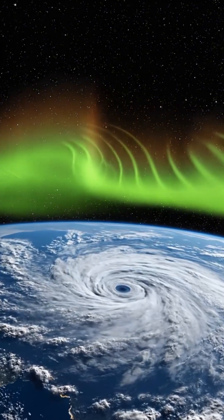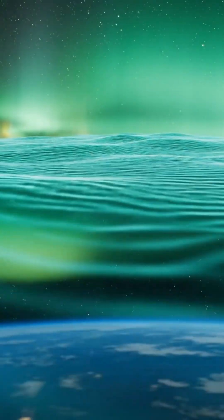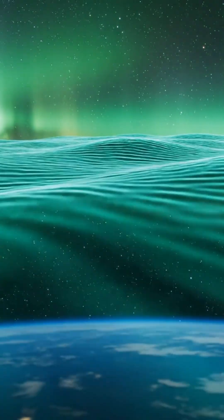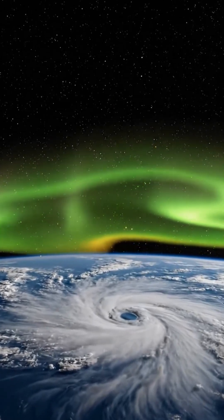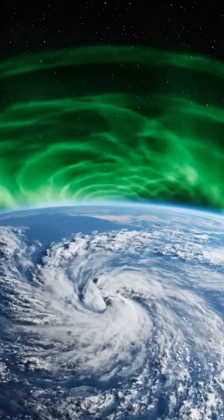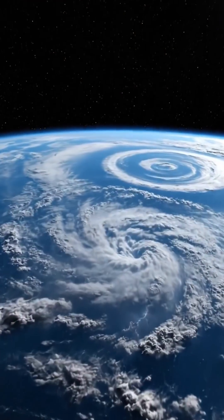The ripples were atmospheric gravity waves, created when the storm forced powerful energy upward. Most waves fade long before reaching this height, yet these held their shape with sharp definition. The thin air should have scattered them, but the pattern remained intact as it swept across the sky. A hurricane produced a visible signature near the edge of space, marking the path of rising energy that moved through layers normally silent and still.